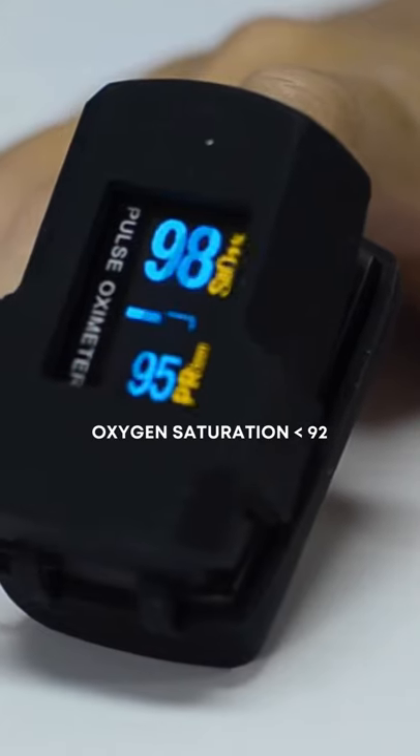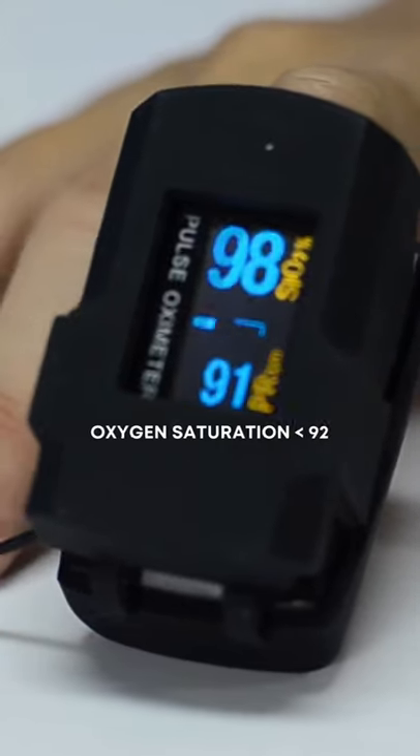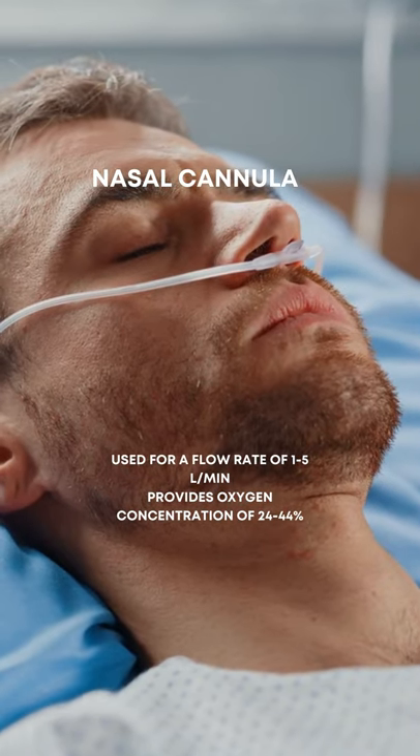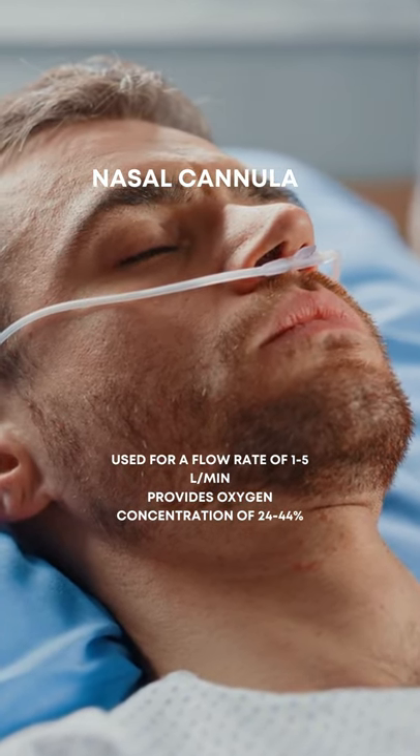If you are diagnosed COVID positive and your saturation is less than 92%, you will require oxygen therapy. The first thing you should do is use an oxygen cannulae — it has two prongs which go into each nostril, and you need to set a flow of around 2 to 4 liters.